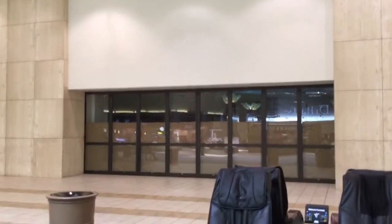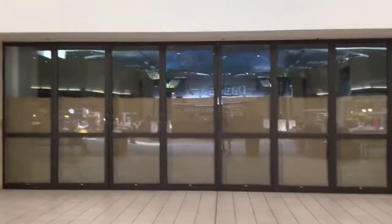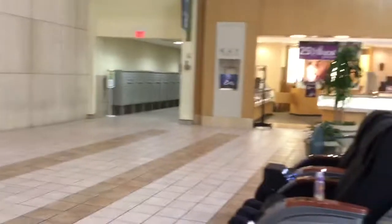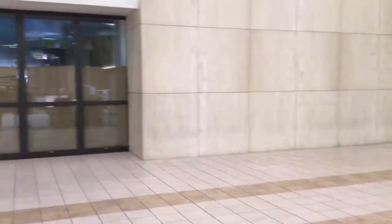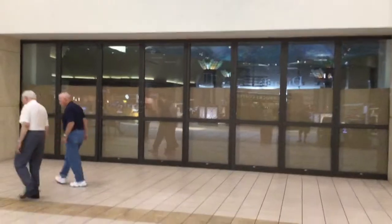Back that way is the mall office. This is where the Macy's used to be at. You can see Macy's entrance is closed off.